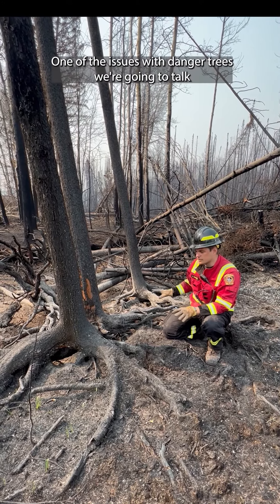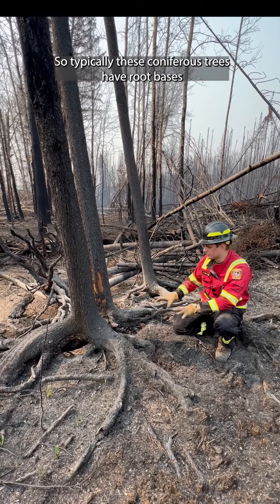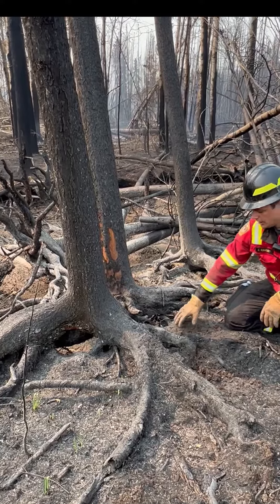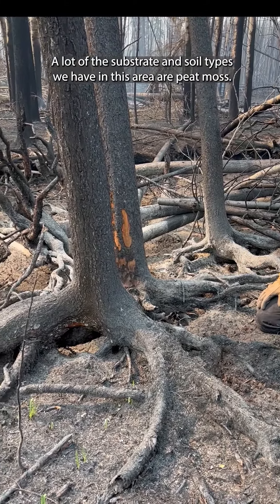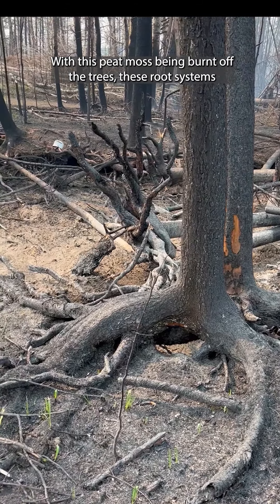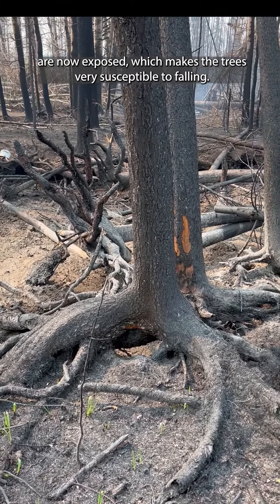One of the issues with danger trees we're going to talk about is compromised root systems. Typically these coniferous style trees have root bases that spread out horizontally across the ground. A lot of the substrate and soil types we have in this area are peat moss. With this peat moss being burnt off, these root systems are now exposed, which makes the trees very susceptible to falling.